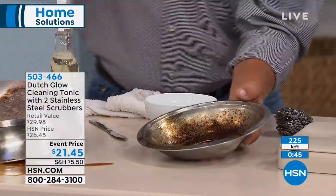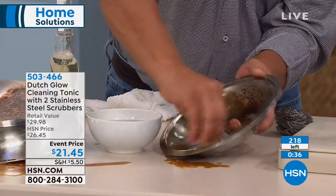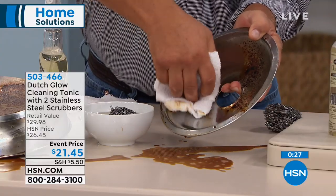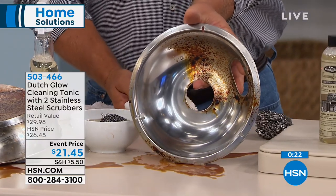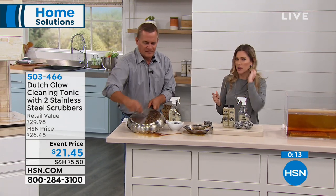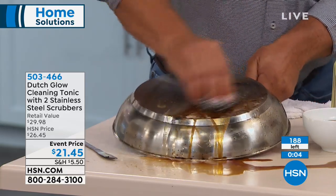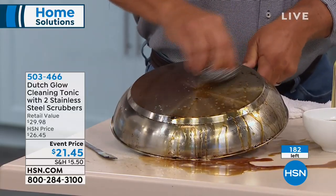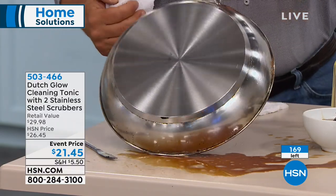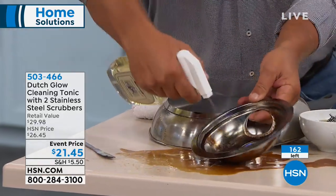Instead of throwing something away when it gets too burned up, take a little Dutch Glow, soak the stainless steel sponge in water, and do this right in your kitchen sink. It breaks down and emulsifies the burned-on, baked-on, caked-on food — a burned-up drip pan can look like new again. Instead of spending $17-$20 on a new set, you can do it yourself. If you rent and want your deposit back, it works on stove tops, tile, and all areas of the house.